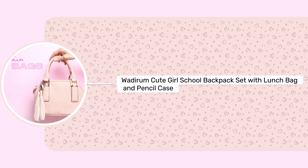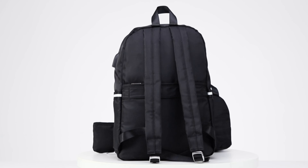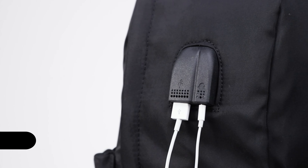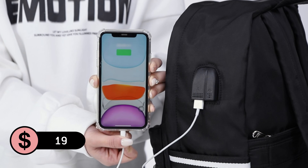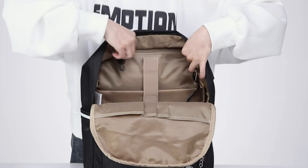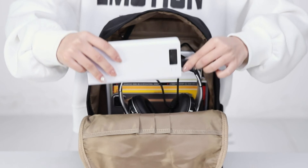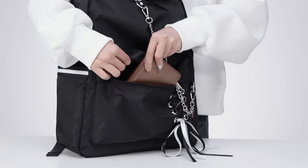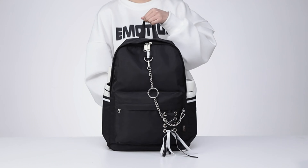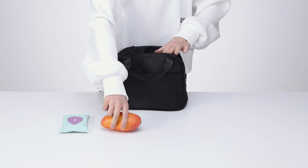First, we have this Wadiram Cute Girl School backpack set with lunch bag and pencil case, available in black for just $19 with an Amazon Prime deal, 50% discount. Made from high-quality waterproof polyester with durable zippers and a nylon lining, this stylish backpack features a spacious main compartment, two front utility pockets, and two side pockets.